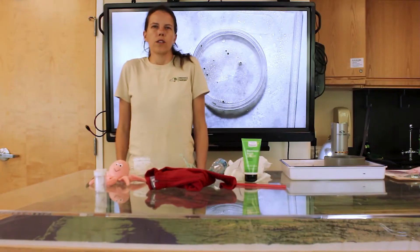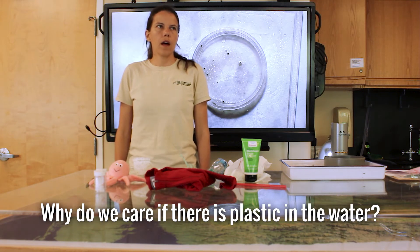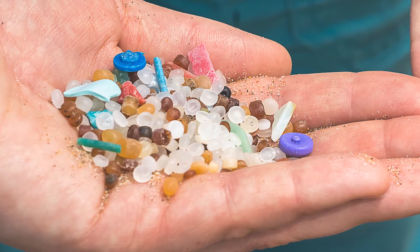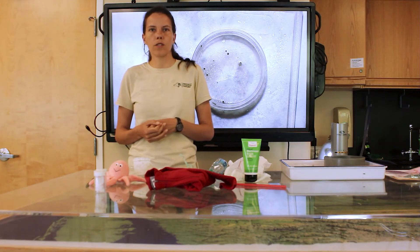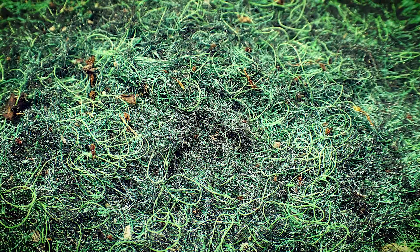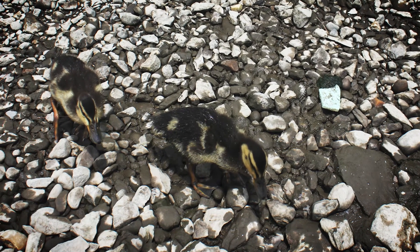So why do we care if there's plastic in the water? A lot of plastic mimics biological things — the microbeads really look a lot like fish eggs, and there are many animals that eat fish eggs and subsequently also eat plastic. There are also microfibers that look like pieces of plants, so many animals that eat small plants inadvertently ingest microfibers.